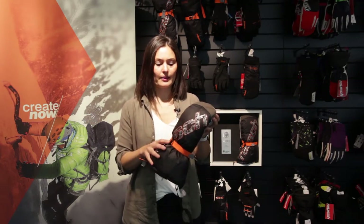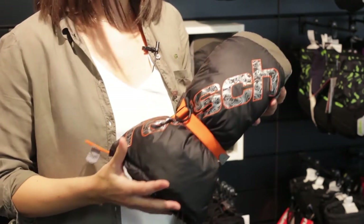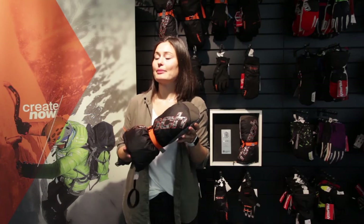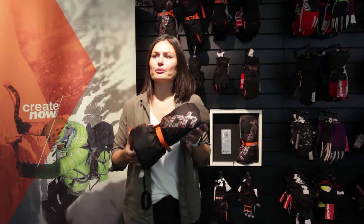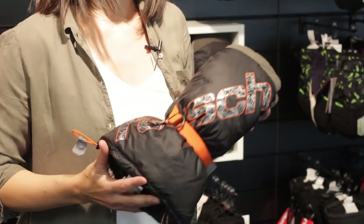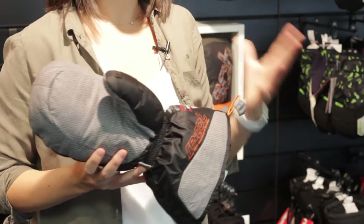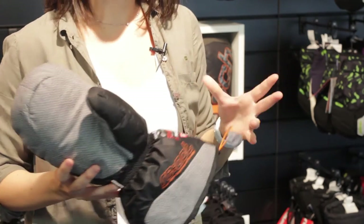It won this prestigious award in the category Outdoor. Our partner in development for this outstanding glove is our partner and friend, Gerlinde Kaltenbrunner,